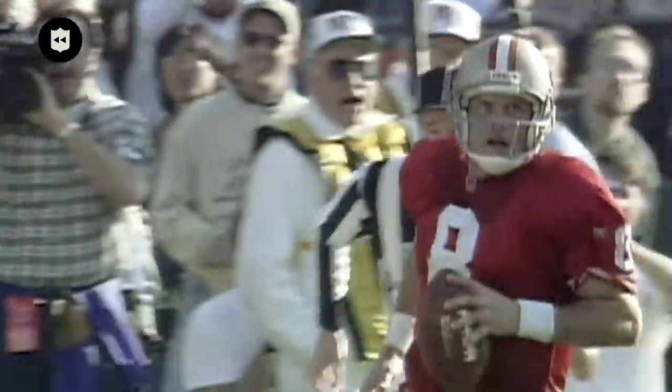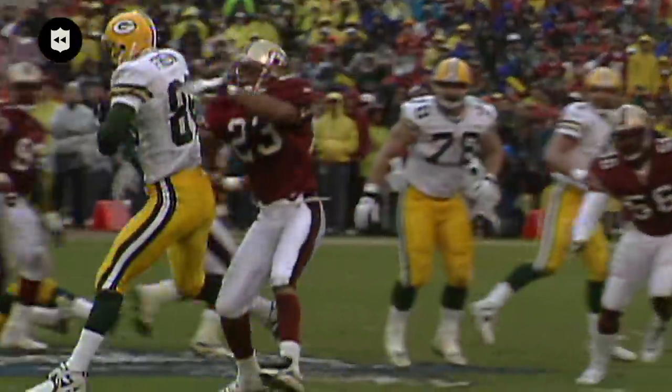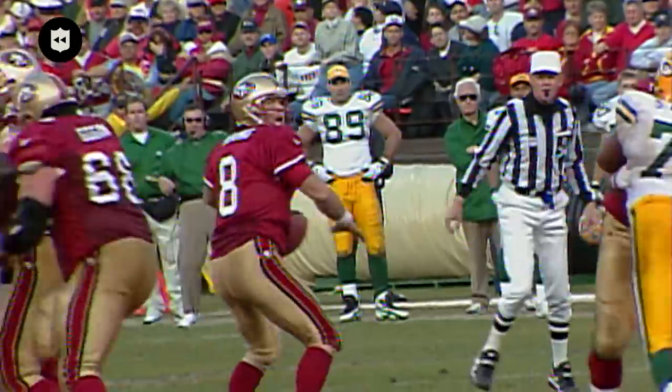That's one thing about both of these great quarterbacks in this game: they're tough guys, they're great competitors, and they know how to play this game.